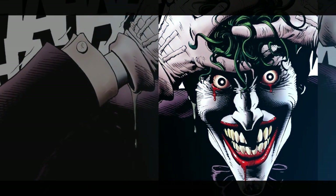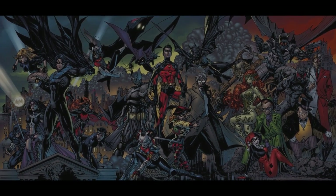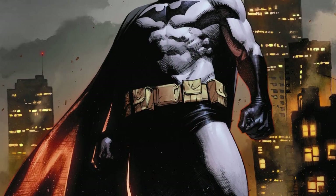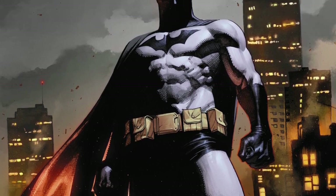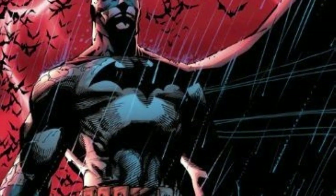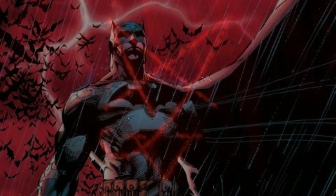Along the way, he'll confront popular enemies from his rogues' gallery and make shocking discoveries about the true nature of the crisis. Filled with action, suspense, and twists and turns, Batman: The Doom That Came to Gotham is a must-read for fans of the Caped Crusader and fans of comics in general.